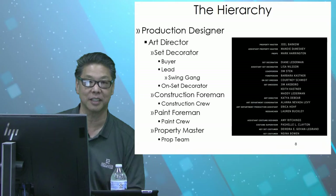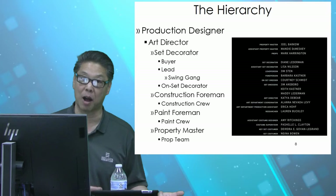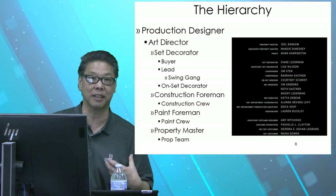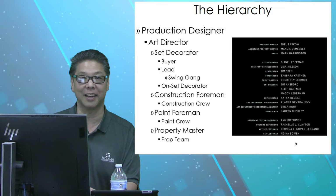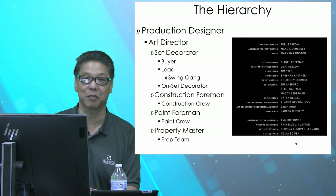And then we have props. If an actor touches it, holds it, or uses it in some way — it becomes a prop, as opposed to set decorating. In the Star Wars clip, the prop guy was in charge of all the weapons, the lightsabers. The guns that the stormtroopers held — those become props. The prop master and their team are fabricators. If they have to make something on the fly, they go to their truck and come up with it. They're welders, woodworkers — they have 3D printers going in the truck all the time. They come up with something that the production needs.